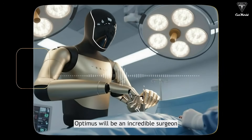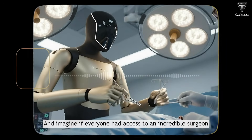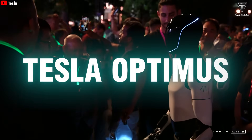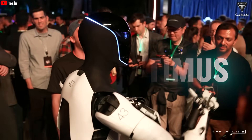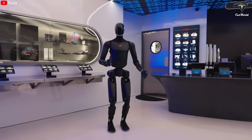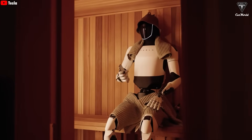Optimus will be an incredible surgeon. Imagine if everyone had access to an incredible surgeon. Elon Musk has repeatedly emphasized that this robot will be an invaluable assistant for busy people, taking care of household chores after work. In other words, Optimus is designed to give you your time back.